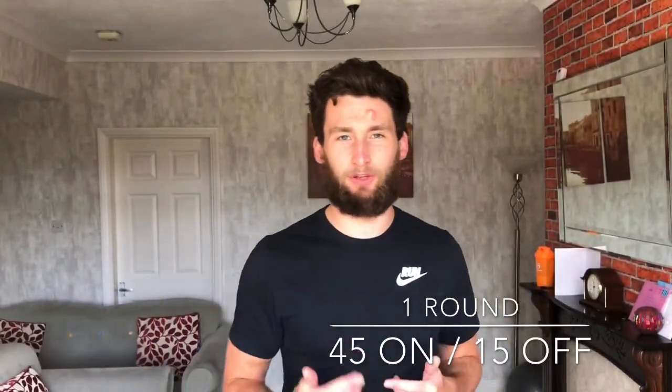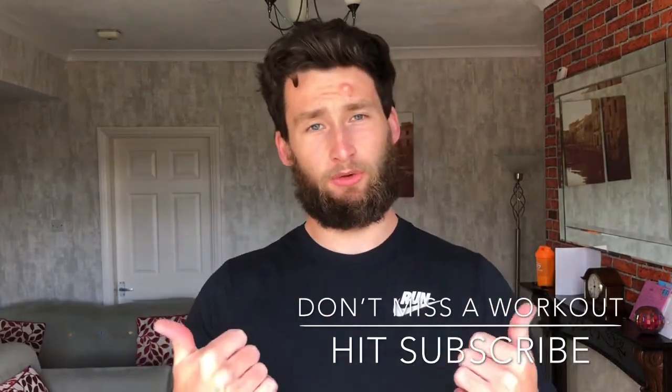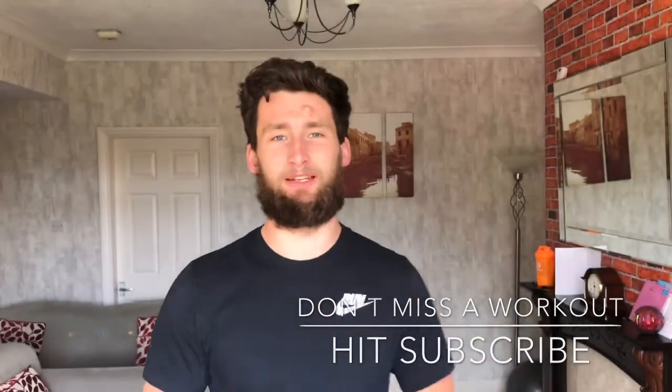I'll refresh your memory of those exercises as we go along in the break. If you are new, make sure you hit the subscribe button so you don't miss out on any workouts or challenges like this one. A thumbs up would be very much appreciated. Once you've done that, grab yourself some water, get yourself warmed up, and then we'll dive straight in. Final day — let's do it. Day number seven.